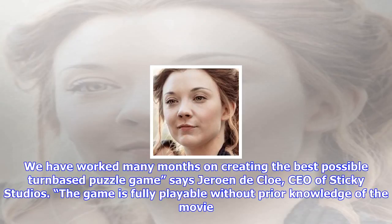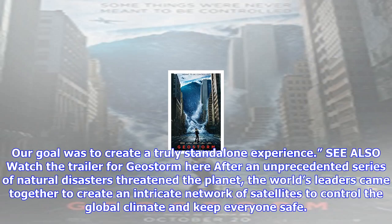GeoStorm is set for release on October 20 and features a cast that includes Gerard Butler, Catherine Winnick, Jim Sturgis, Abby Cornish, Andy Garcia, and Ed Harris.